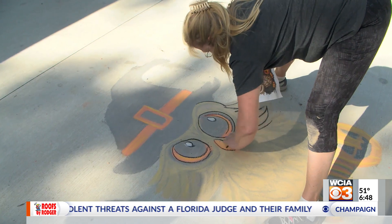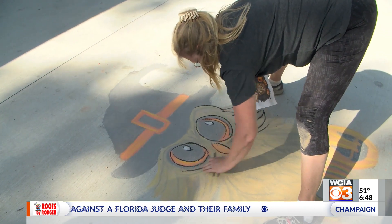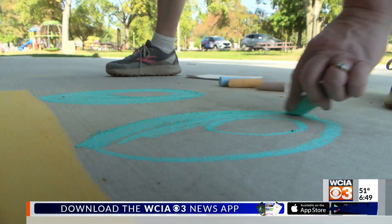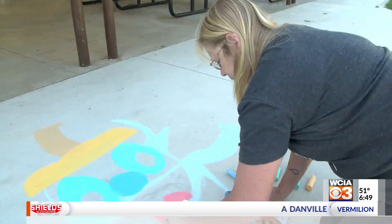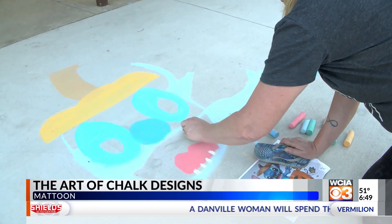Lori Hall has always been crafty and artistic. She's tried different things, like sand art and etch-a-sketch. But she never imagined trying her hand at chalk art. She had chalk laying in her craft room and thought, "I wonder if I could do chalk." About four months ago, she picked up a few pieces and got to work.